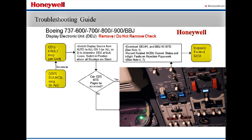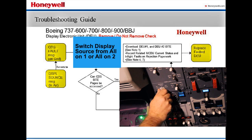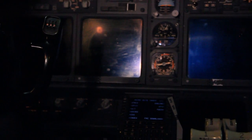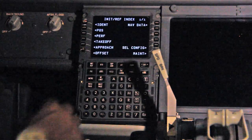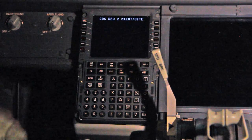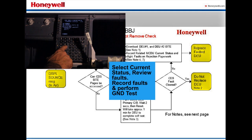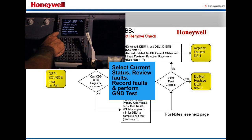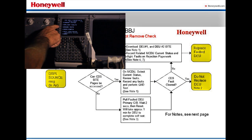To isolate which DEU is at fault, switch display source from auto to all-on-one or all-on-two. Leave the switch in the position where all displays are blank. While the displays are blanked, verify the CDS BITE pages can be accessed. If the BITE is accessible from the MCDU, select current status to review faults and record any present faults.